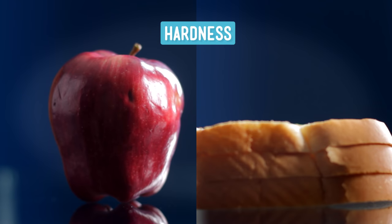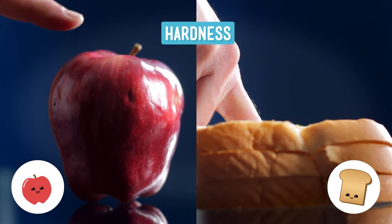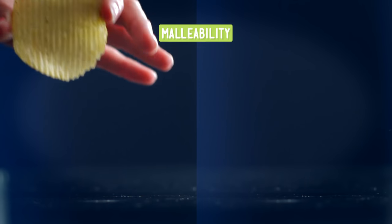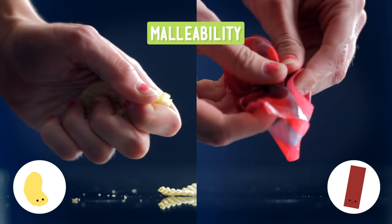We'll start with hardness. If you try and make fingerprints in a piece of sandwich bread and an apple, which will you find to be harder? Right, the apple. Now which do you think would be more malleable — a fruit strip or a potato chip? Right, the one that doesn't shatter and make crumbs everywhere.